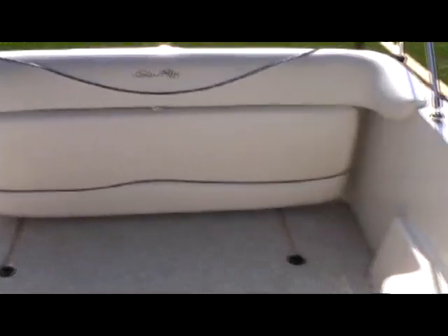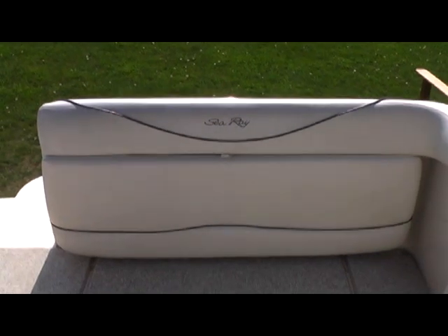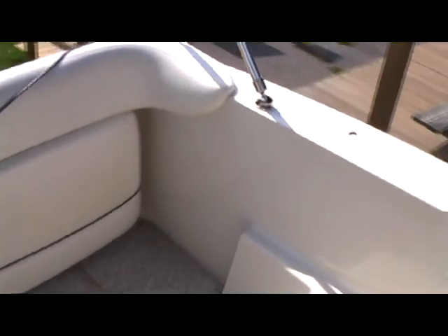The boat features a full canvas enclosure, nice open cockpit and stern, with a seat that flips up if you have more people on board.